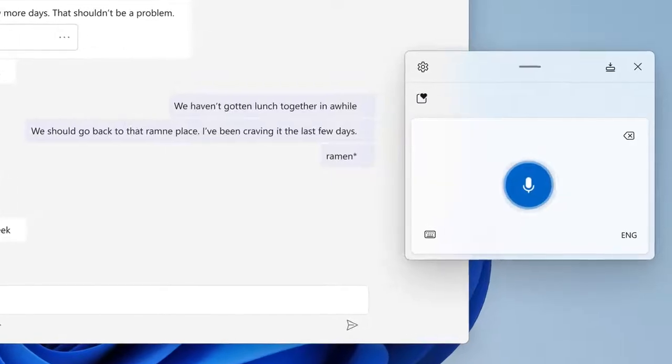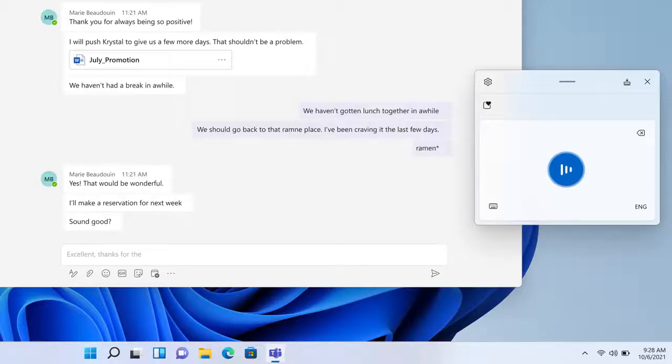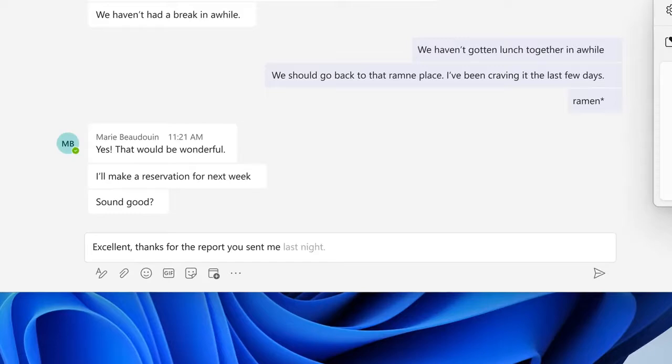Voice typing is the new and improved version of Windows 10 dictation. Speech recognition technology has been improved. Another really cool added feature is auto punctuation — you don't have to literally say period or question mark.